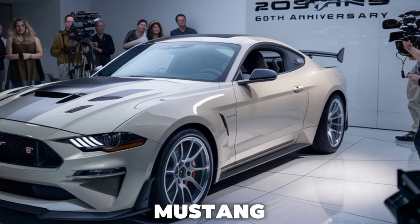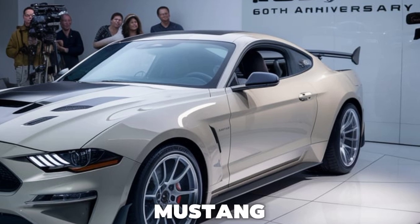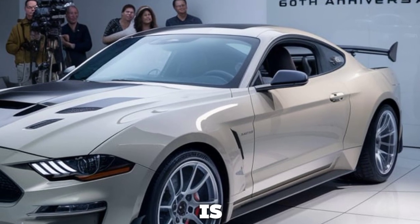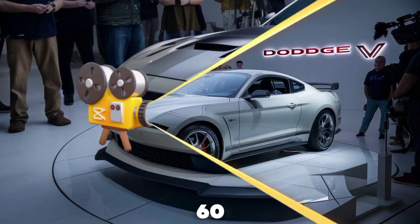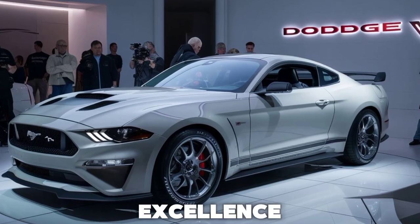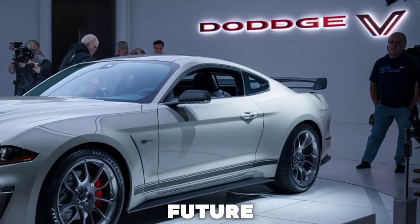Whether you're a die-hard Mustang enthusiast or new to the legend, the 2025 Ford Mustang 60th Anniversary Edition is a car that demands your attention. It's more than just a celebration of 60 years of automotive excellence — it's a statement that the Mustang legacy is alive, well, and roaring into the future.